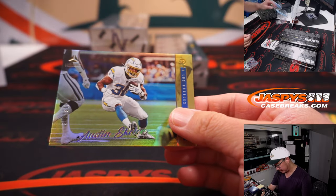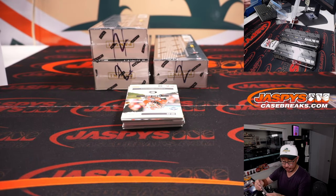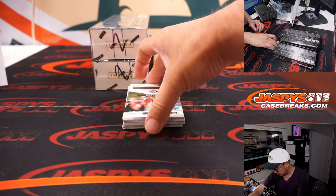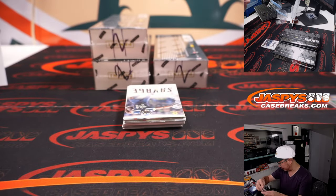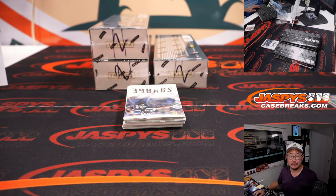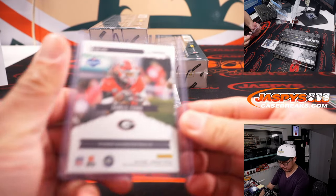Austin Eckler to 249. Chargers — that's Chris. The other running back, Alvin Kamara, will go to Adam. And James Cook, year one autograph, goes to the Buffalo Bills. Buffalo! That'll be for Aaron Miller.